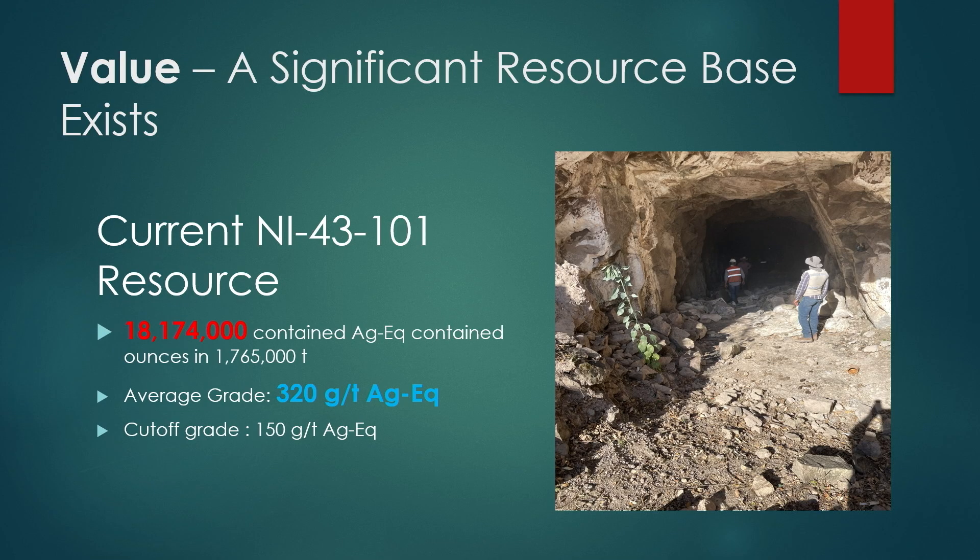There's a company called Regency Silver that just acquired a property out there. We also went into this because it had a solid current 43-101, done in 2021. It has approximately 18.2 million silver equivalent ounces at a grade of 320 grams per ton silver. I like anything over 250 grams per ton silver, and the cutoff was at 150.